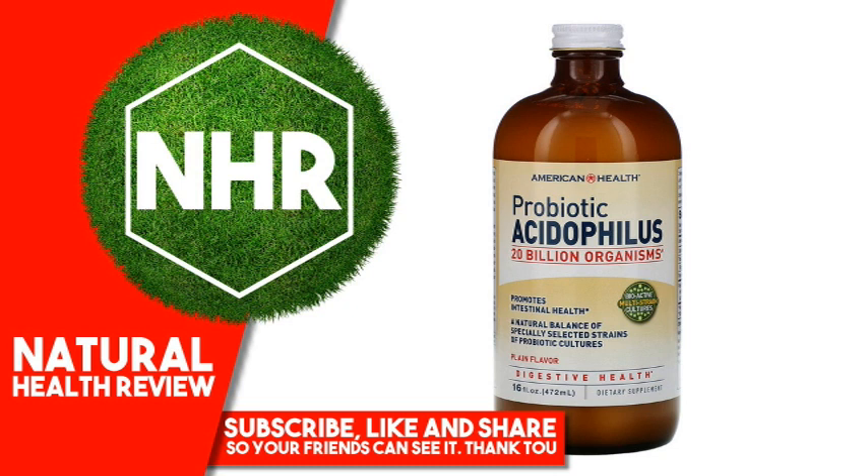American Health Liquid Probiotics are formulated with a high microorganism concentration level per serving and are easy to ingest. Each serving delivers 20 billion hardy cultures of three specially selected strains of lactobacillus including L-Acidophilus, L-Bulgaricus, the original Mechnikoff strain, and a strain from the Pasteur Institute, in a yogurt-like base of pre-digested milk solids.